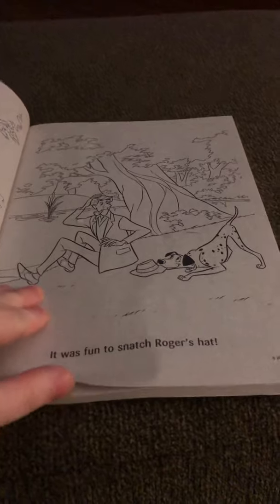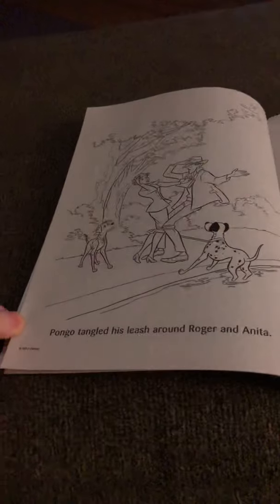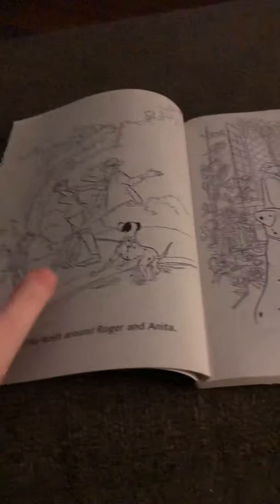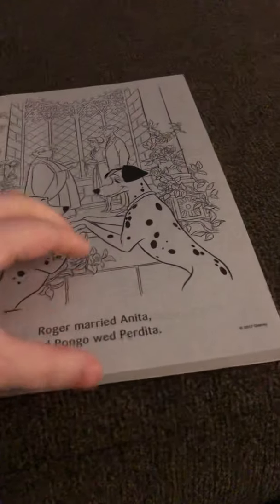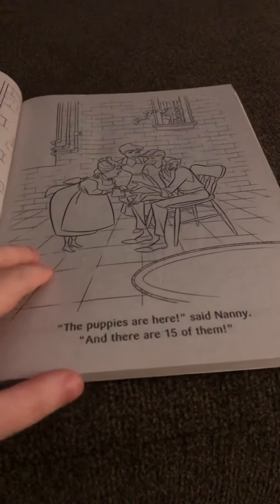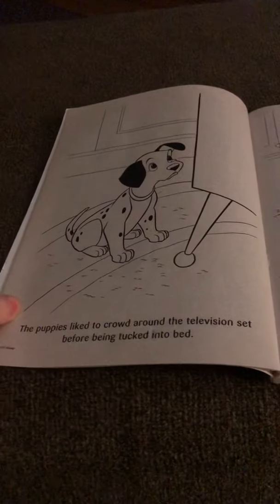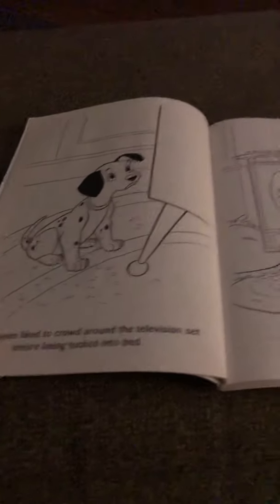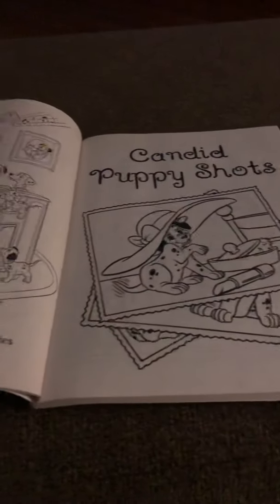My favorite character in the Dalmatians movie would be Spot — he's a really cool character. I also like Cruella. As you can see on some of these pages, they look like a kid's coloring book but it's so highly detailed that I'm kind of scared to color in it.